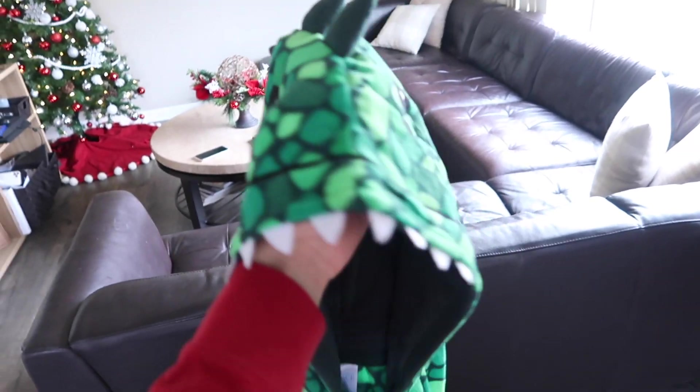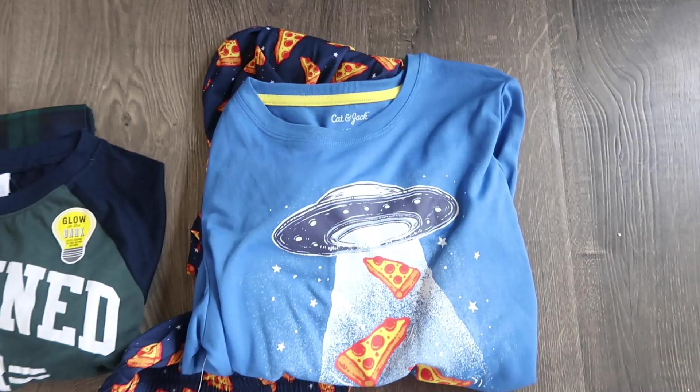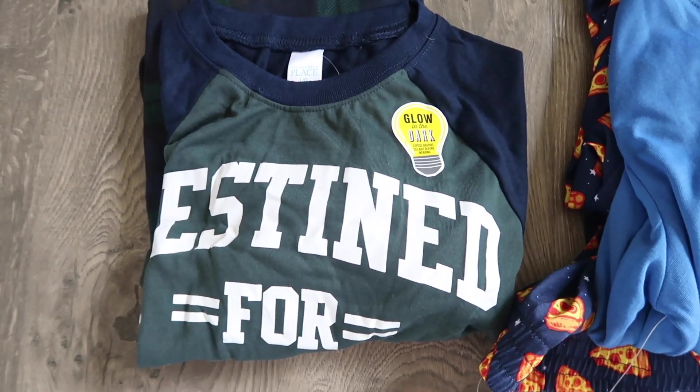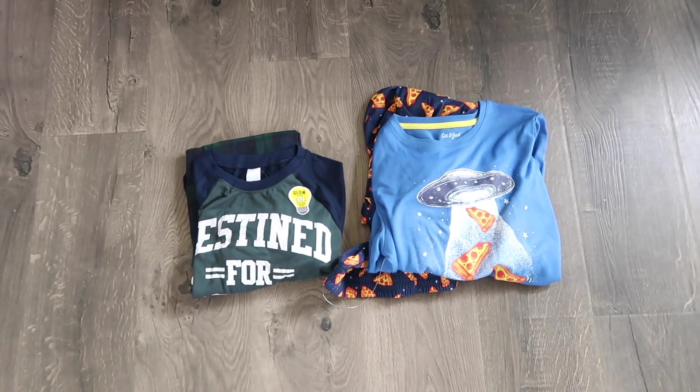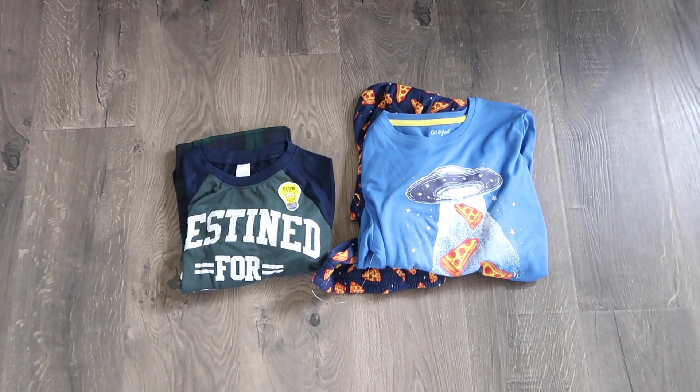Next I have this super cute pair of dinosaur pajamas. They're so cute — I love them. And it's so cute to see your big kid in footie pajamas. I can't wait to see him wear these. Lyle actually asked for a bunch of pajamas for Christmas. I only got him three pairs because he is growing so much — I literally just had to buy him all new pants. So I only got him a few pairs just in case he's about to hit yet another growth spurt.